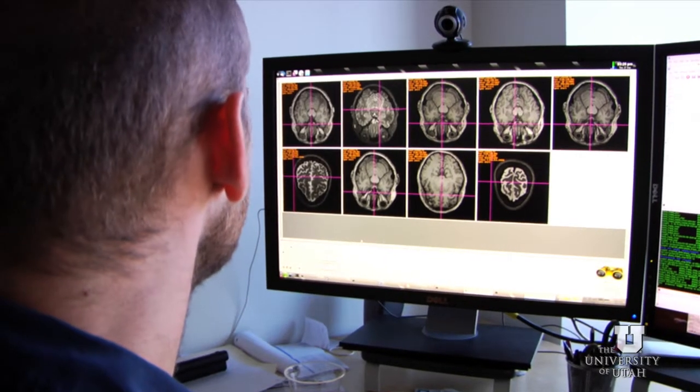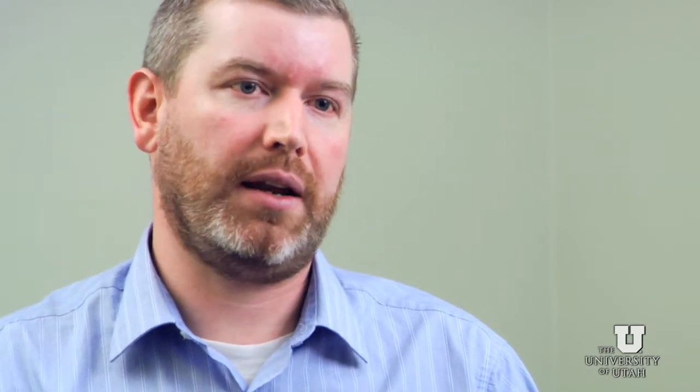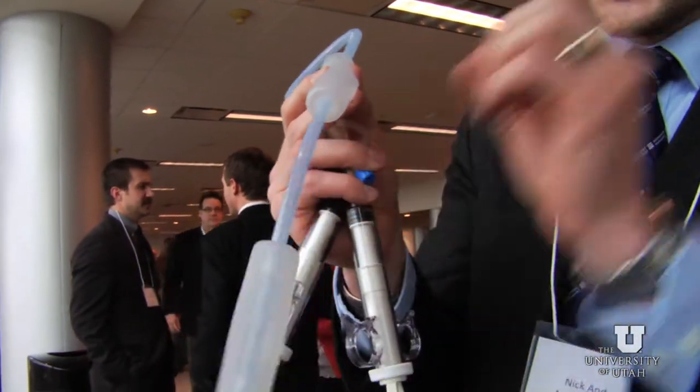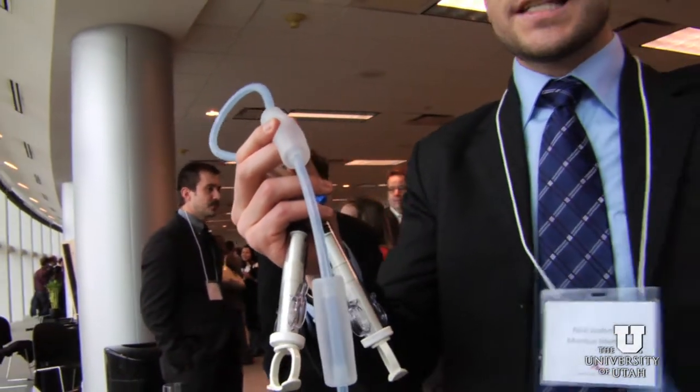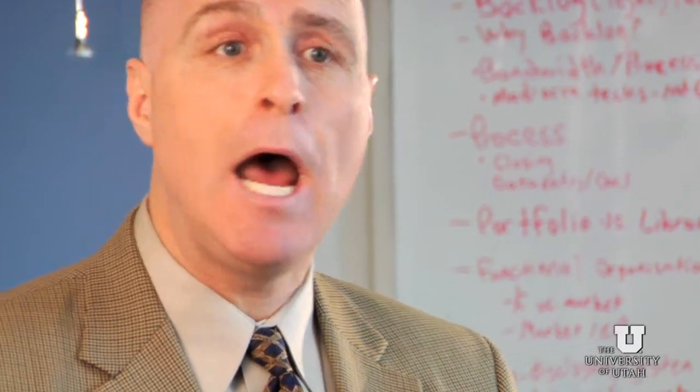My goal is to make this as seamless and easy as possible for the inventor. It's about instilling trust that when they bring their baby to me, I'm going to treat it well and give it every chance for success I possibly can. Having been a faculty member with a patent of my own, I understand what it's like to turn that over to someone else — are they going to take care of it the right way? Are they going to ask the right questions? Are they going to get it to the right people? I understand that concern.